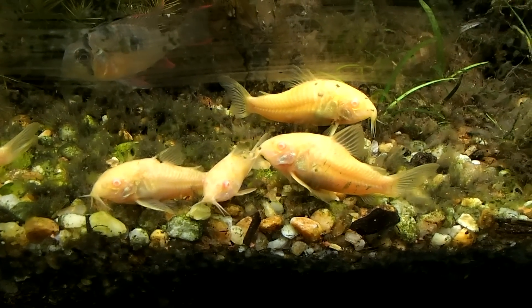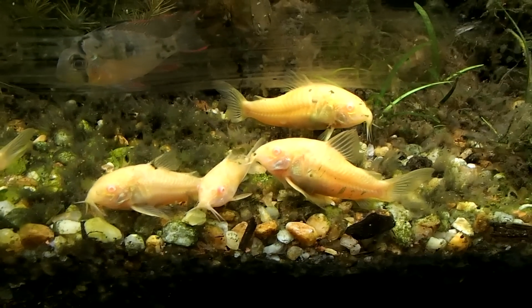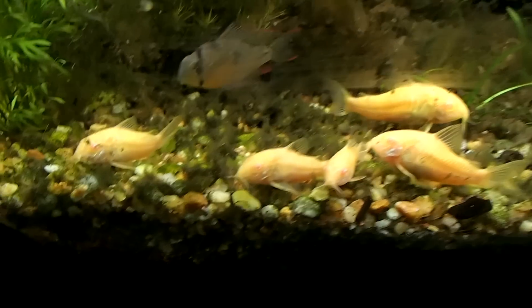Those barbs are like their arms and fingers — that's what they use to dig through the substrate to find their food. Cory cats come from the Amazon tributaries, little streams and such.